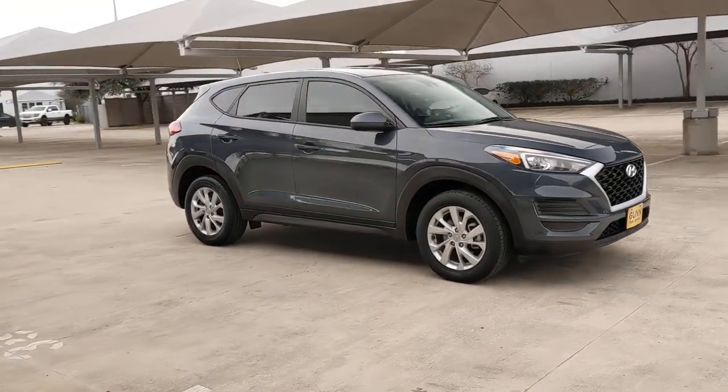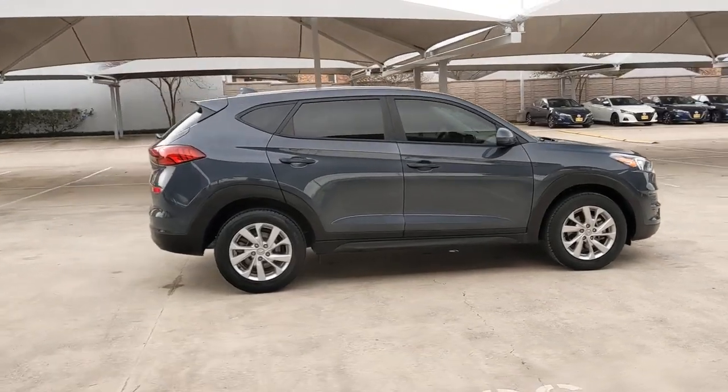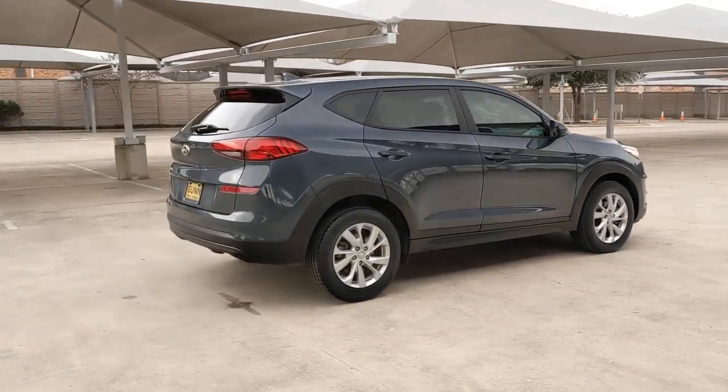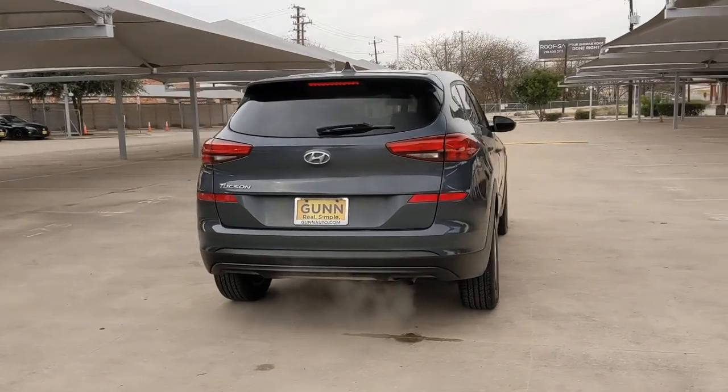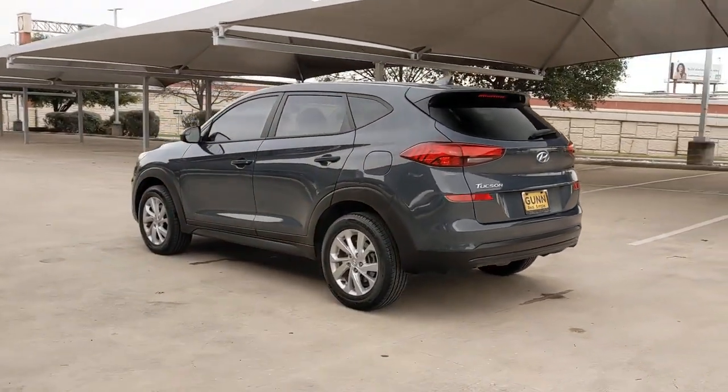Get into a car with value. 2019 Hyundai Tucson. With less than 40,000 miles on the odometer, this vehicle stands out from the rest. This upscale Tucson crossover is ready to make even the most routine errands feel enjoyable.